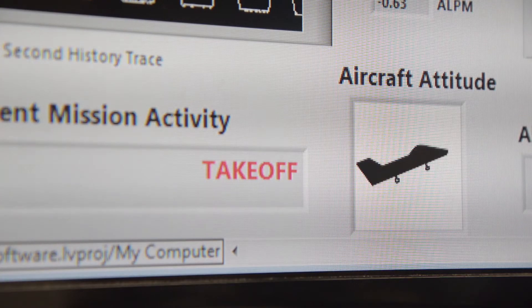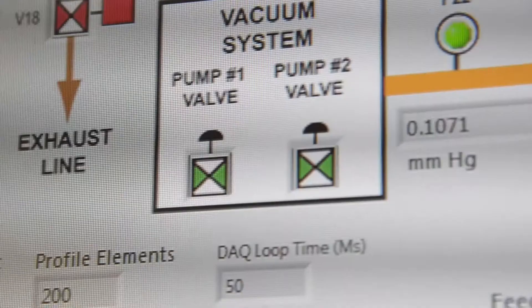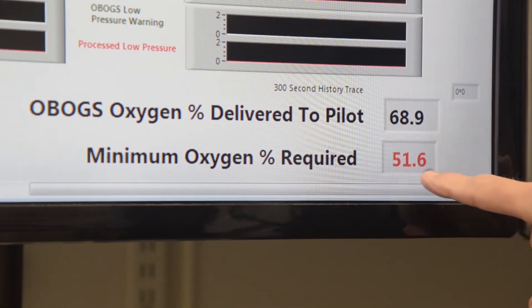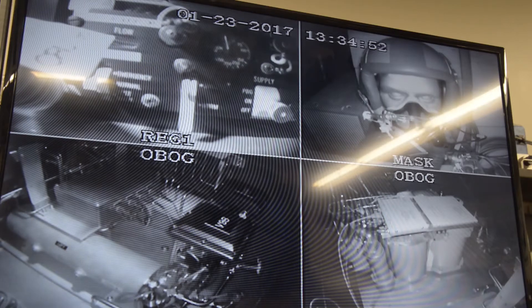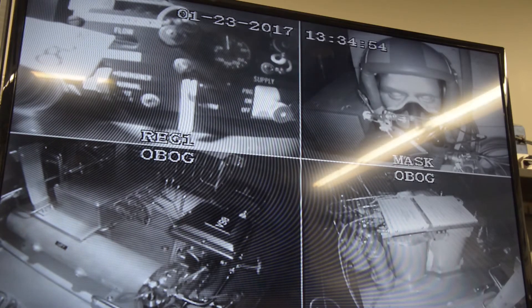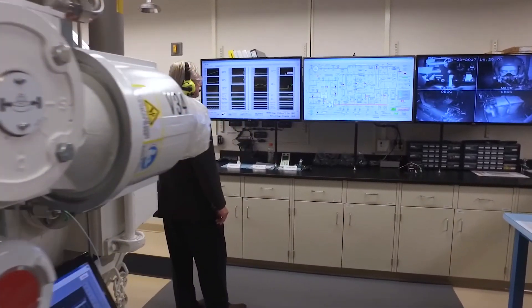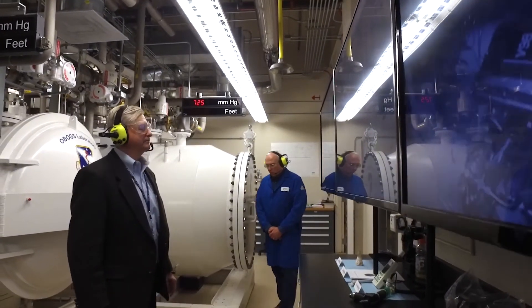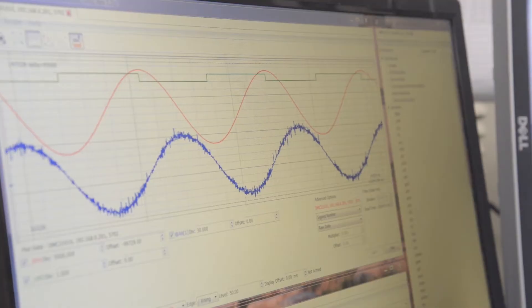The OBOGS lab systems can test operations at altitudes of up to 100,000 feet, simulate in-flight transient operating conditions, and even test the effects of different chemical contaminants on the system. What is special about the lab is we can replicate the actual aircraft environment that these systems are exposed to. There really isn't another facility that I'm aware of in the world that's able to operate under these conditions.